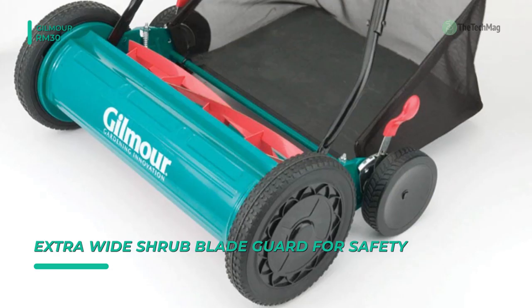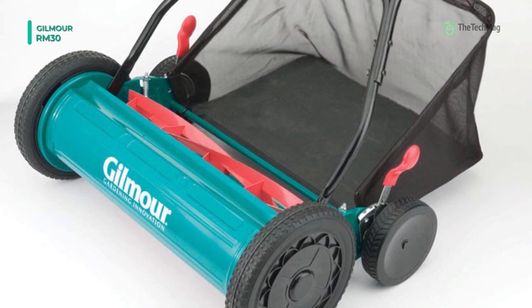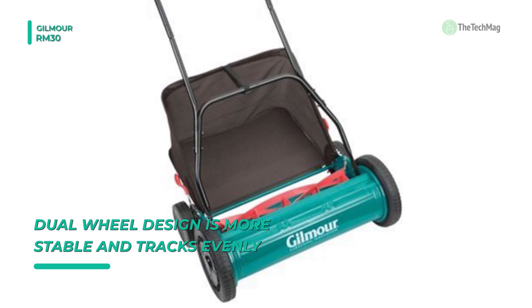Its single lever height adjustment makes changing the cutting height fast and easy. The Easy Fold system allows for easy and convenient storage, and it includes two batteries and a charger for even longer runtime capabilities.